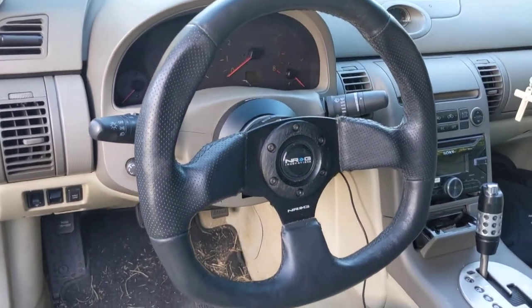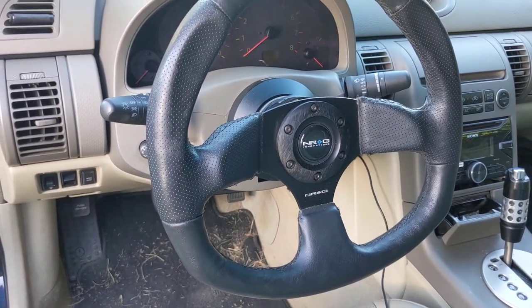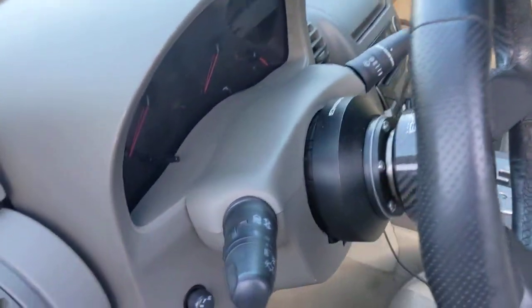First, I got a quick release steering wheel from NRG, with the shore hub of course.